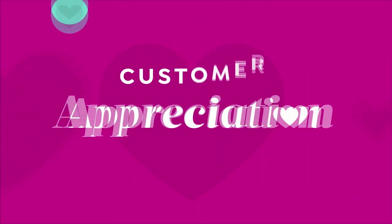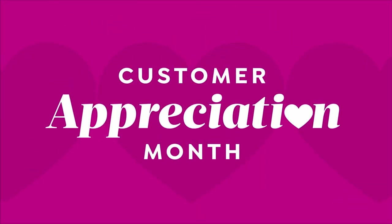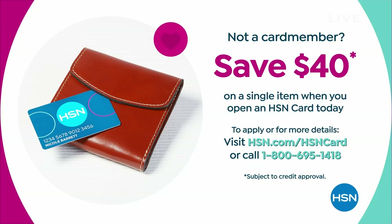If you don't yet have the HSN card, you can open one up today and we are giving out $40. Imagine walking into a big box store and they hand you two $20 bills as you walk in — that's what we're doing. Call 1-800-695-1418, get approved in a couple of minutes, and receive $40 off your first single item purchase.